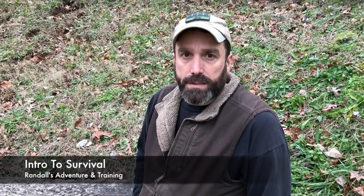Hey guys, Patrick here with SC Knives, Randall Adventuring Training, and I'd like to give you a brief description of our Introduction to Survival class.